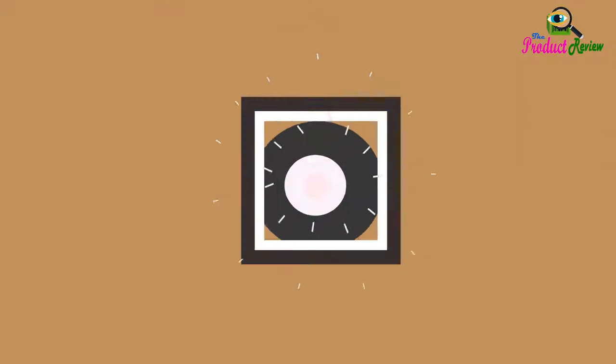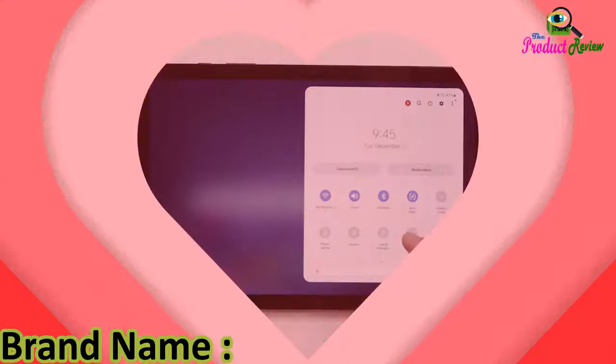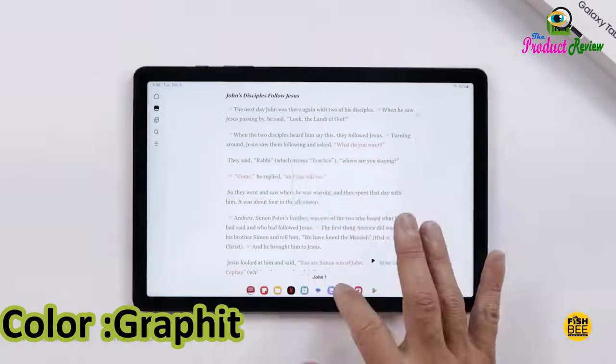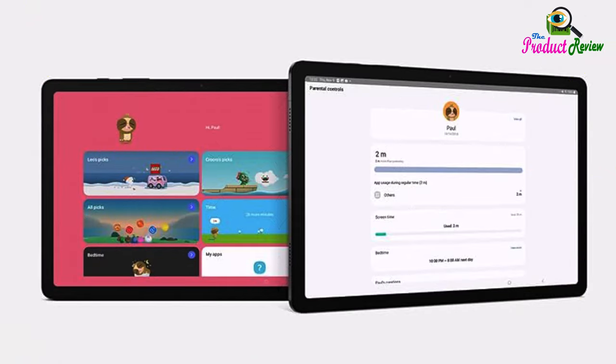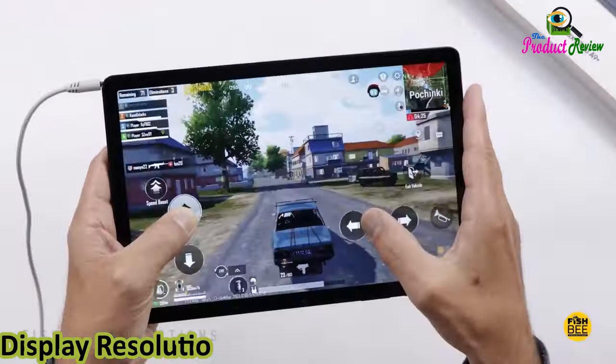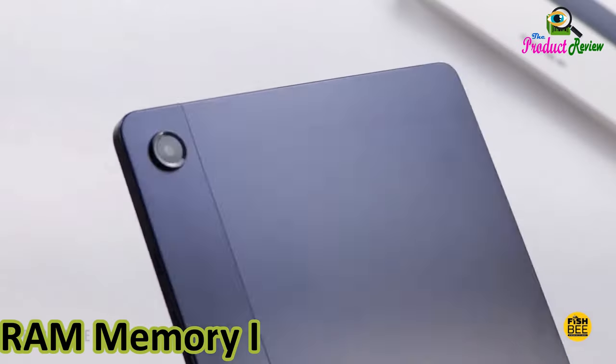Brand name: Samsung. Model name: A9 Plus. Color: graphite. Memory storage capacity: 64 gigabytes. Screen size: 11 inches. Display resolution: 1920x1200 WUXGA pixels. RAM memory installed: 4 gigabytes.